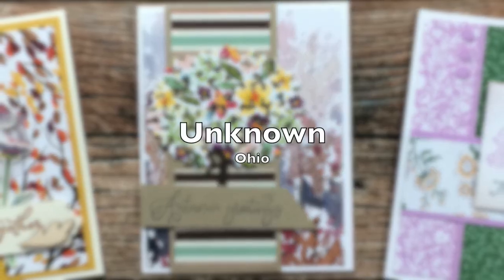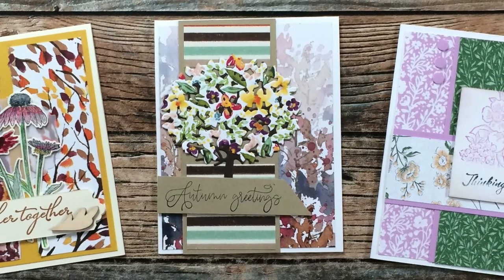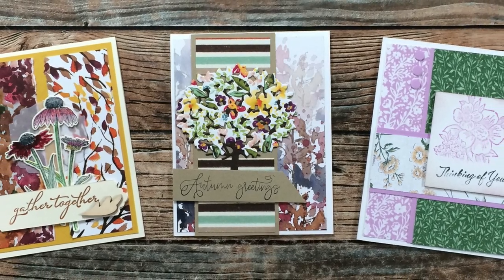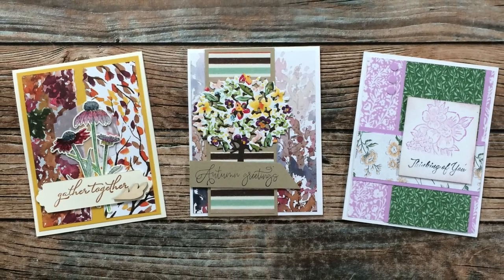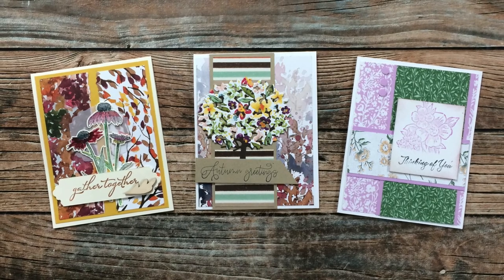This next trio of cards came from someone in Ohio. Unfortunately there wasn't a first or last name on the cards or envelope, so if these are yours, I would love to know — please leave me a comment in the comment section below. I love all of the details on these — thank you for sending them in.